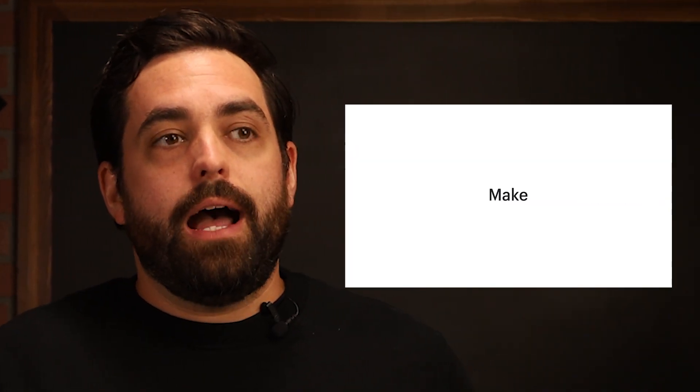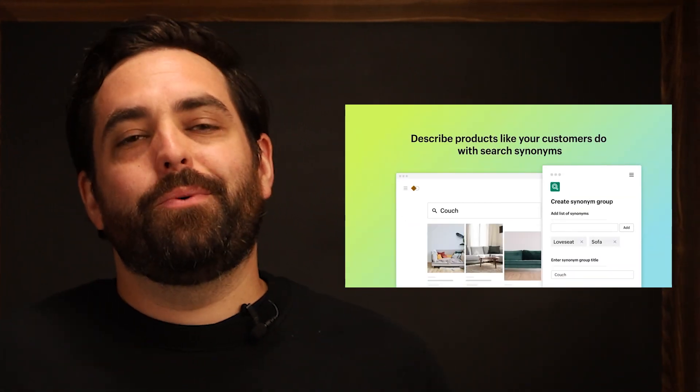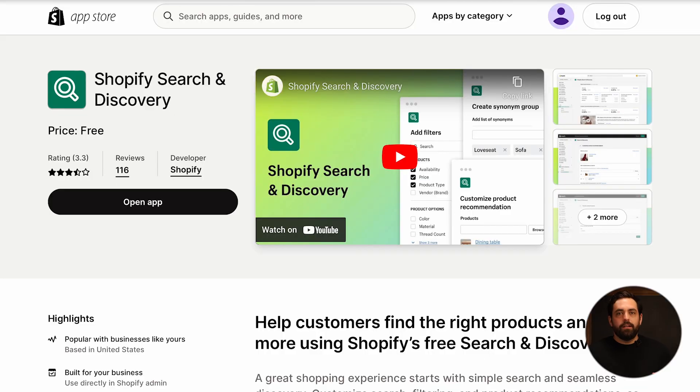Alternatively, we always like to share apps that Shopify creates because they're free. The Search and Discovery app also has the ability to manipulate your product recommendations and your complementary products. Both of these apps are great and will definitely help user experience in the store with personalized product recommendations.